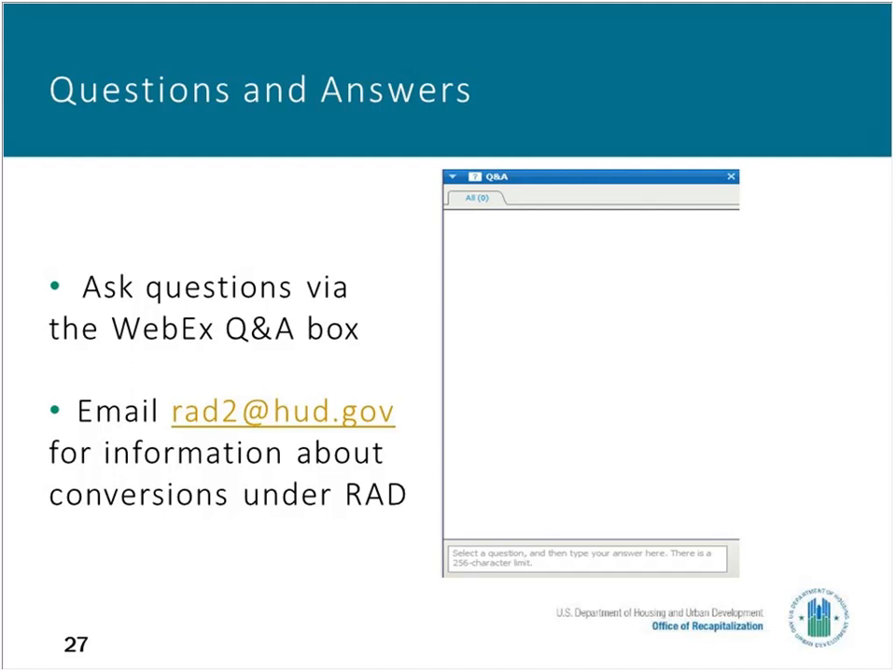There was a RAD Component 1 question: can a PHA convert, or is the 225,000 unit limit already reached? We've made all the awards that were authorized up to the 225,000 units for the public housing conversions under RAD Component 1. We're hoping that Congress gives us more authority when the funding bill for 2018 is finalized. All 225,000 units have been spoken for, but we have a waiting list of over 80,000 units right now, so we do hope that Congress gives us more space under the cap.